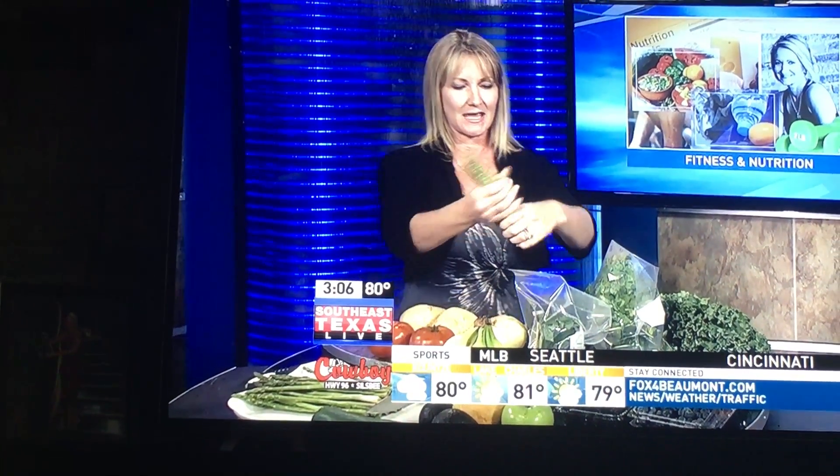Your asparagus you can do the same way. You want to cut those tough ends off, and then take them and put them in a glass of water just like cut flowers. You can either refrigerate these, or if you're going to use them within the next couple of days, they can actually stay out on the kitchen counter as well.